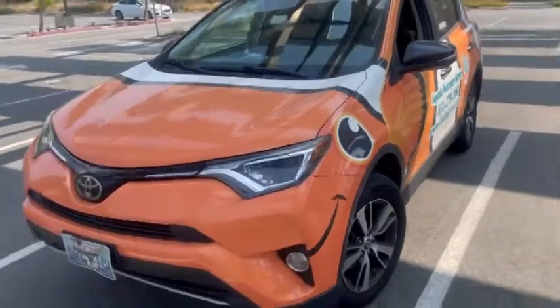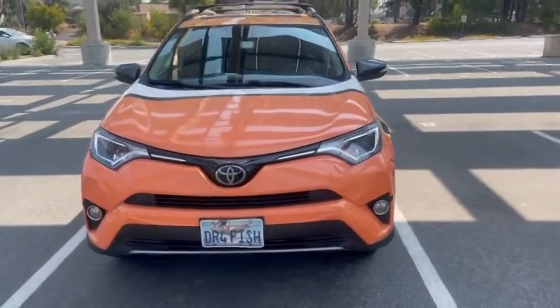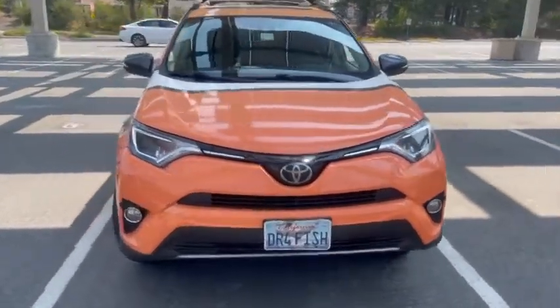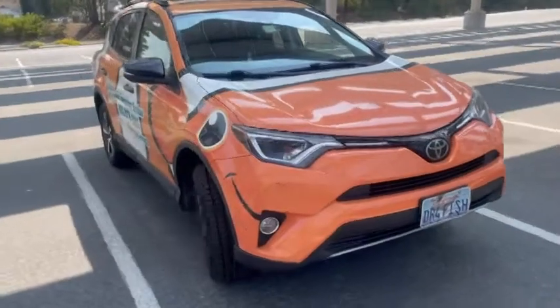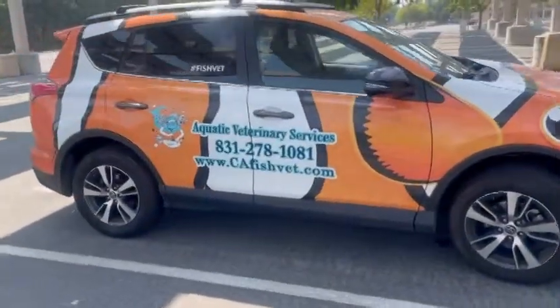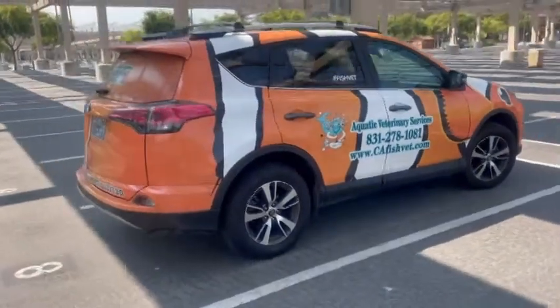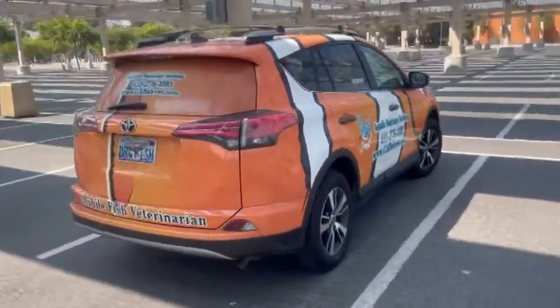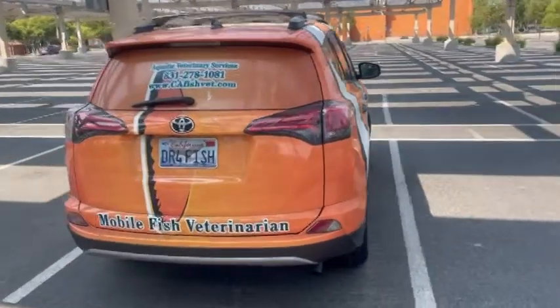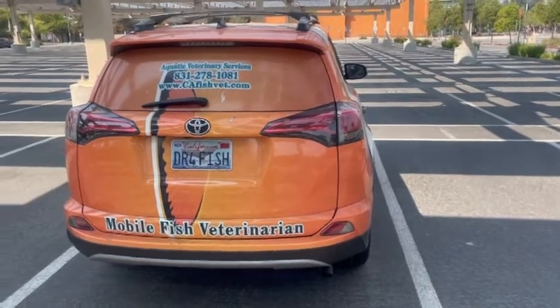A lot of people ask if this is a paint job or a sticker — it's actually a sticker, because they were convinced I'd never be able to sell a car painted this color. This was done by Cato's Graphics out in Santa Cruz, California. We're actually getting ready to do another one, as these wraps only last about three years, and we'll be doing a new one with our 800 number on it in the next couple months.